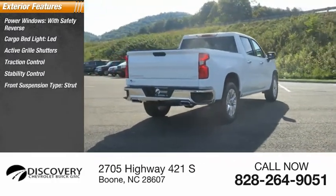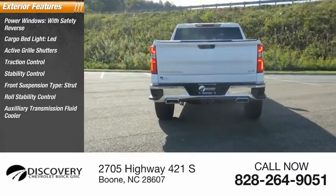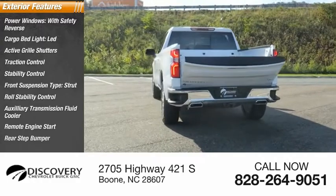Front suspension type: strut. Roll stability control, auxiliary transmission fluid cooler, remote engine start, rear step bumper.